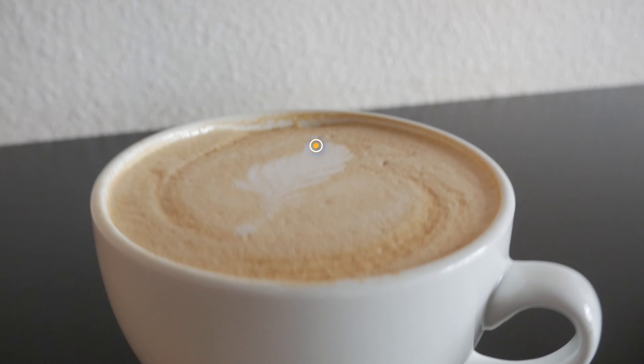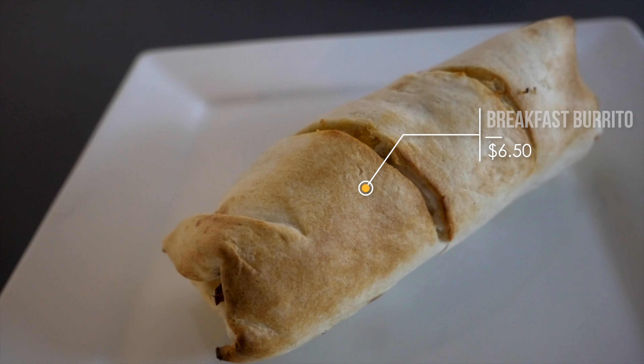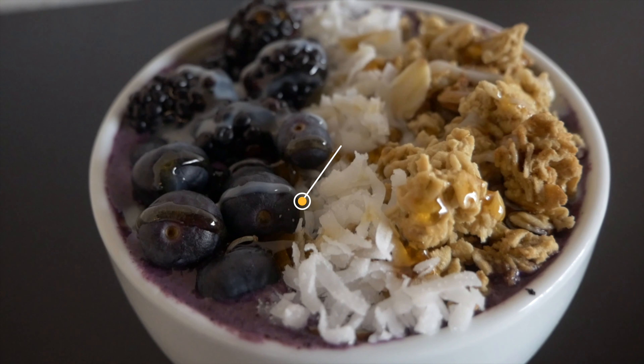So we got a healthy acai bowl. Over here we got a breakfast burrito with chorizo in it. And I got my usual vanilla latte, and Audrey got her iced vanilla latte.